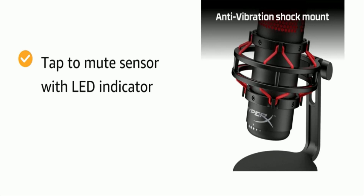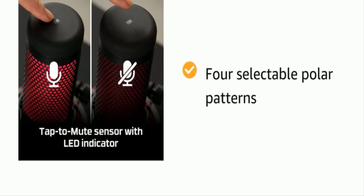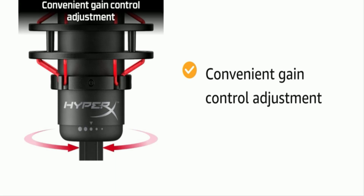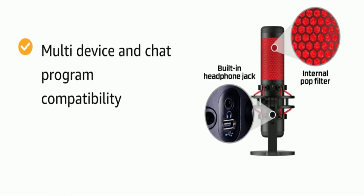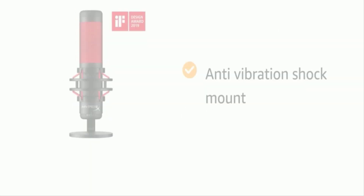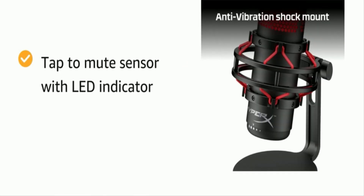It doesn't just have excellent sound quality — the Quadcast also has a well-pronounced gaming aesthetic. Behind the cradle lives a strikingly dramatic red light that illuminates when the mic is on. You can mute yourself instantly by tapping the top of the microphone, at which point the light will turn off to indicate this. HyperX has equipped the Quadcast with a very sturdy shock mount, so you can relax and get your game face on without worrying about knocking the stand over and deafening your Discord friends.